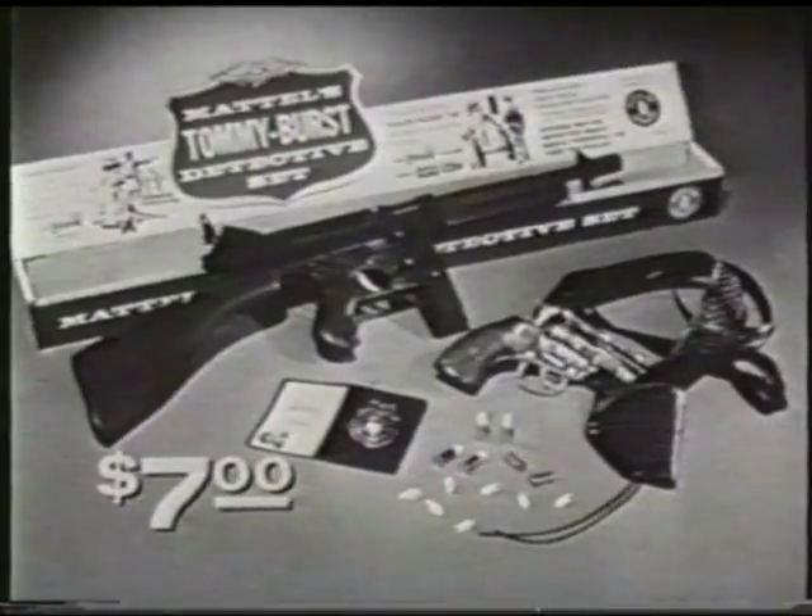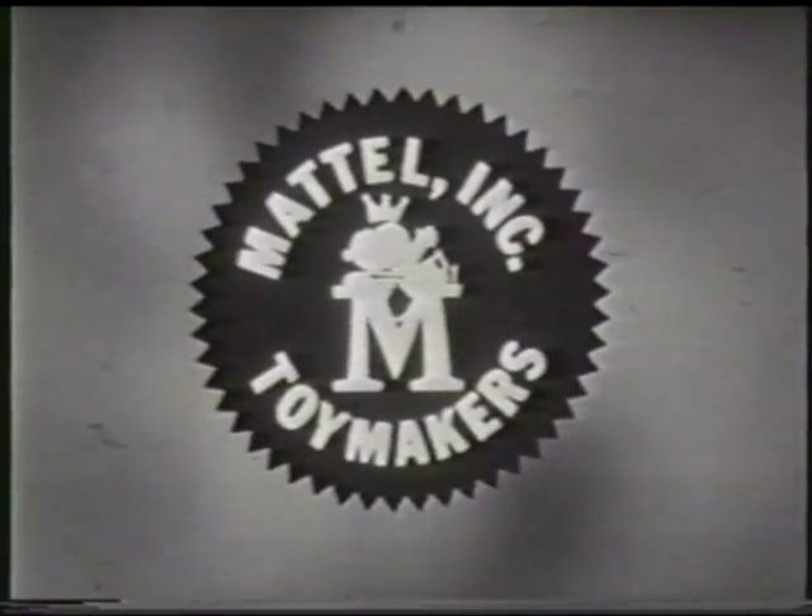$7 wherever toys are sold. You can tell it's Mattel — it's Swell.